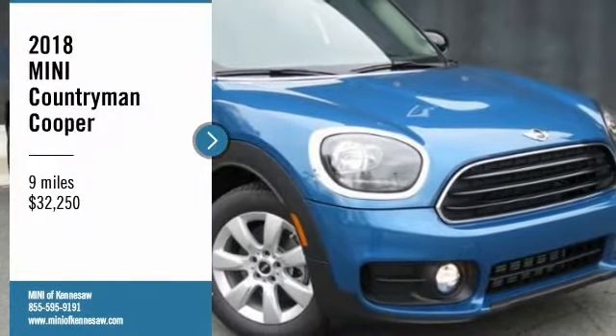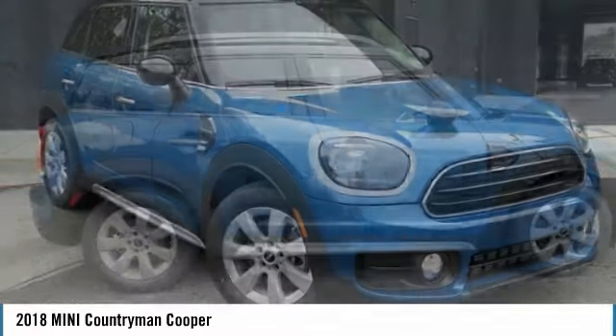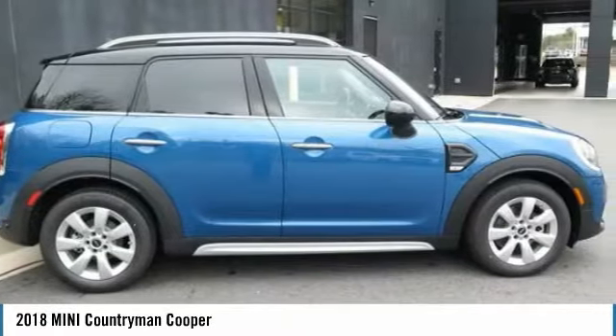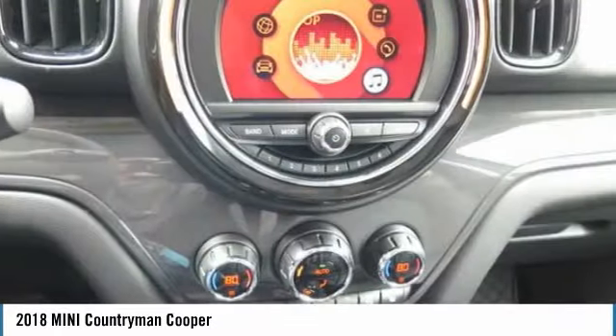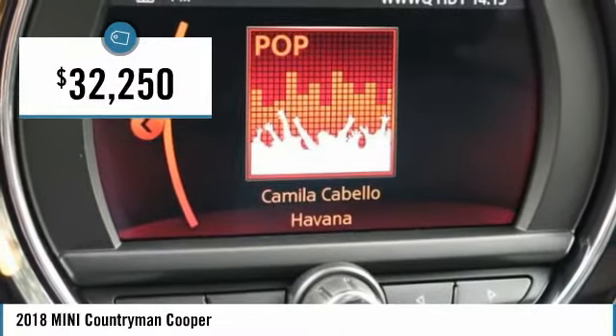Come test drive the 2018 Countryman. The Countryman is a bright idea — more doors, more interior space and positioning that evokes the rally heritage of the original Mini, and is priced below $35,000.